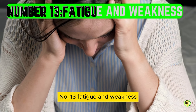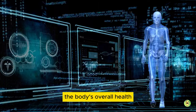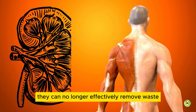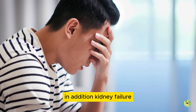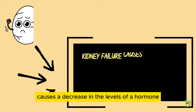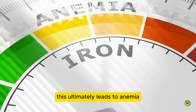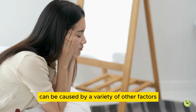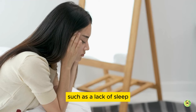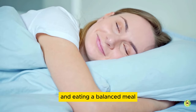Number 13: fatigue and weakness. Fatigue and weakness are common symptoms of kidney failure. The kidneys play a vital role in maintaining the body's overall health and balance. When the kidneys are not functioning properly, they can no longer effectively remove waste and excess fluids from the body. This leads to toxins building up in the blood, which can make you feel tired and weak. In addition, kidney failure causes a decrease in the levels of a hormone called erythropoietin, which regulates the production of red blood cells, ultimately leading to anemia. However, it's important to keep in mind that fatigue and weakness can be caused by a variety of other factors, such as a lack of sleep, poor diet, or physical inactivity. Before worrying about your kidneys, try getting a good night's sleep and eating a balanced meal.